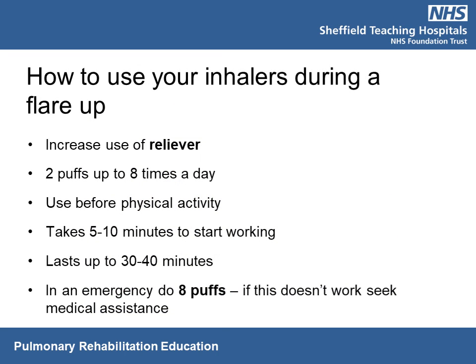During a flare-up, you can increase use of your reliever inhaler — up to eight times a day, two puffs on each occasion. It can be used as preparation for physical activity to help open up the lungs, and it starts working in five to ten minutes. In an emergency with a severe episode of breathlessness, you can take eight puffs in one go. If this isn't improving your symptoms, you need to consider seeking medical assistance.